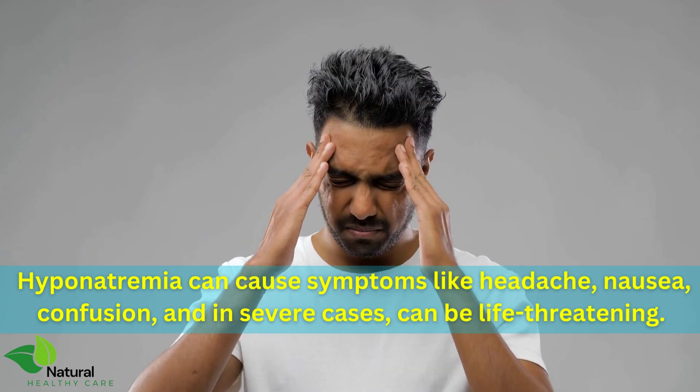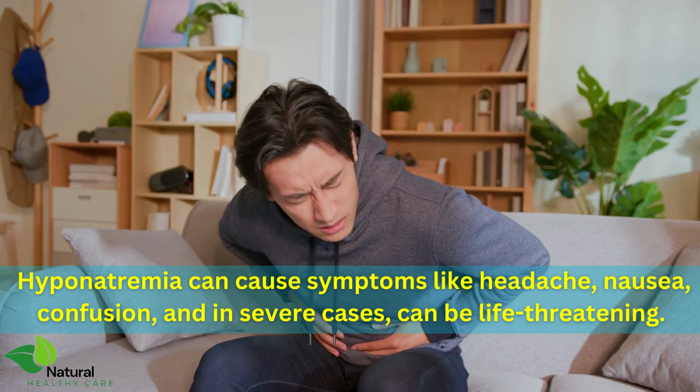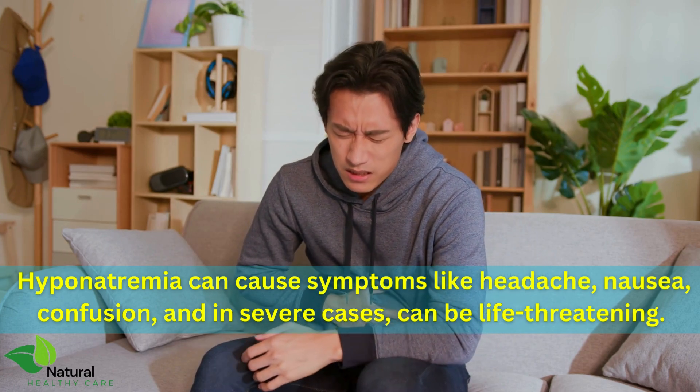Hyponatremia can cause symptoms like headache, nausea, confusion, and in severe cases, can be life-threatening.